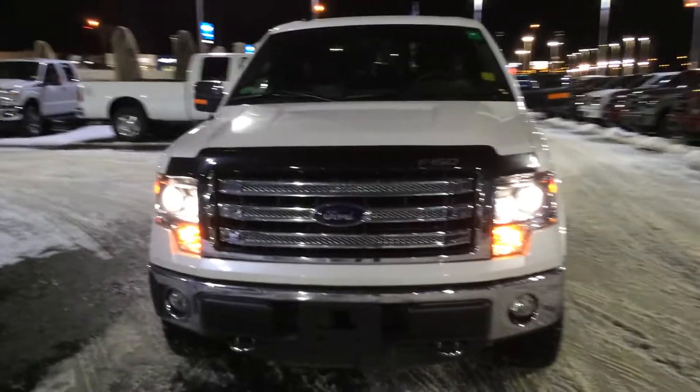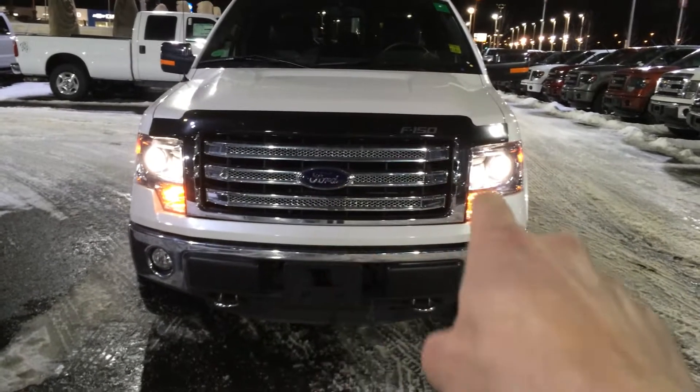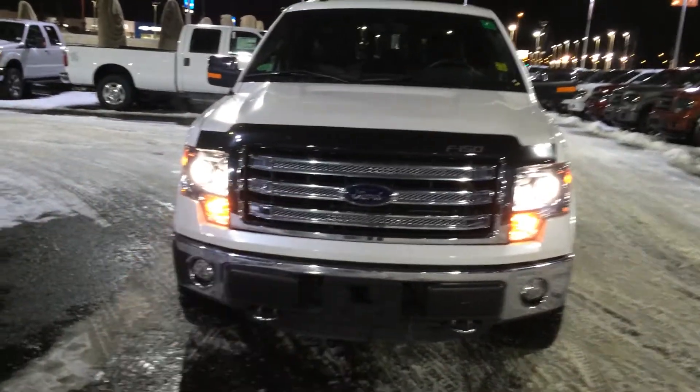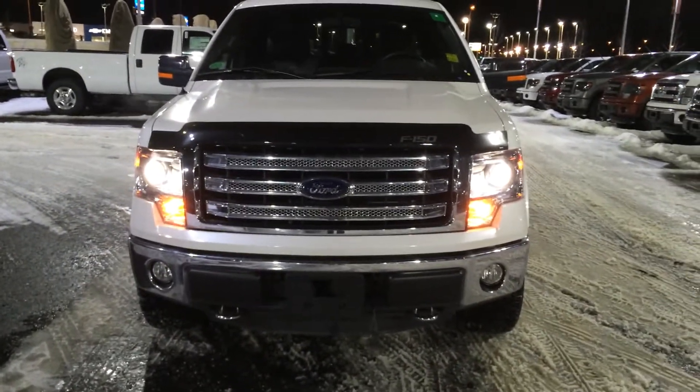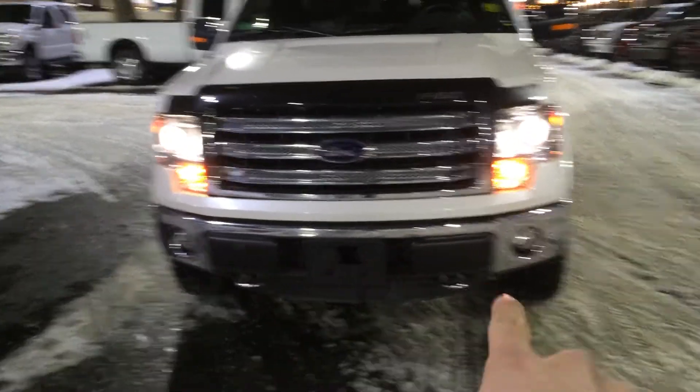Moving to the front here, you'll notice the signature Lariat grille, chromed out. You've got your Ford badge in the dead center there. You've got HID headlights, better for nighttime driving — they burn about twice as bright as halogens and last three times longer. Notice the chrome hooks as well as the fog lights.